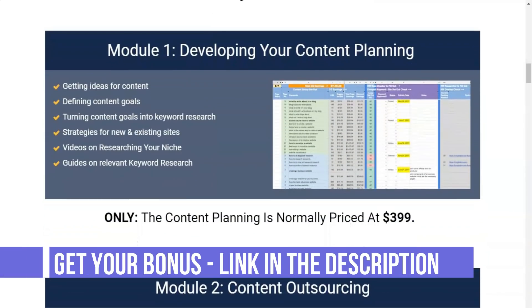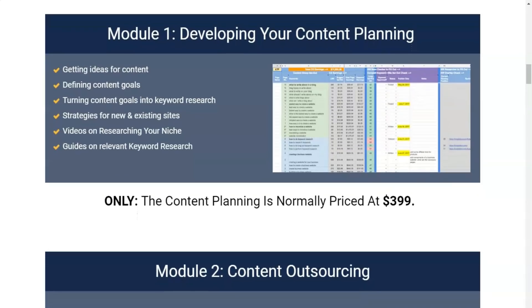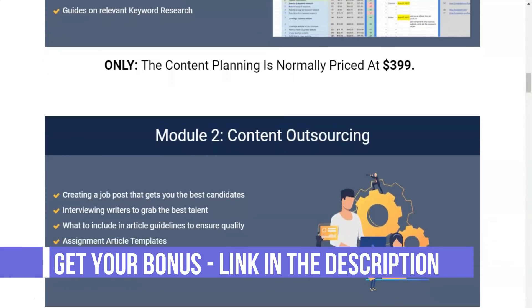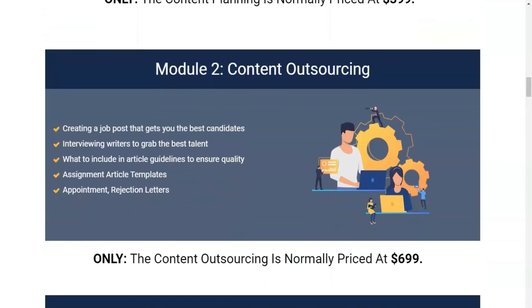I saved a lot of time using the KC score to find my targeting keywords. I can quickly filter out high KC results and focus my efforts on keywords for which I actually have a chance of ranking. Failing to find these words, even the most perfect piece of content will struggle to rank, leading to disappointing results and ultimately disappointing clients. The Long Tail Pro team is also constantly improving the algorithm to keep up with the ever-changing Google ranking factors and provide a more accurate indicator.